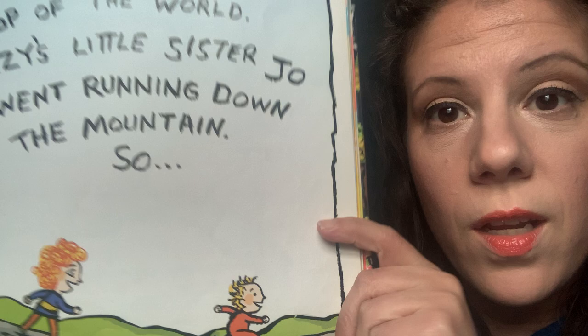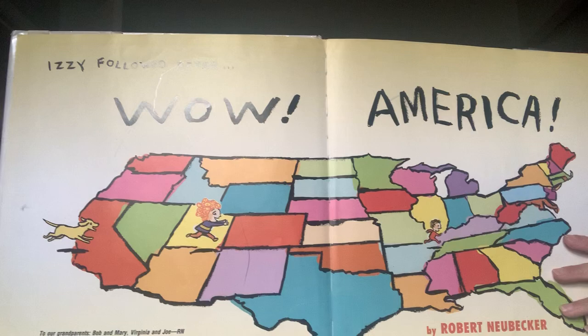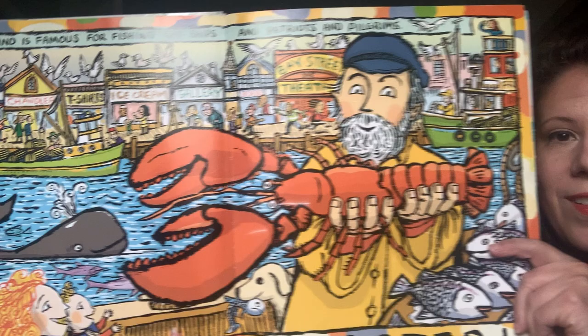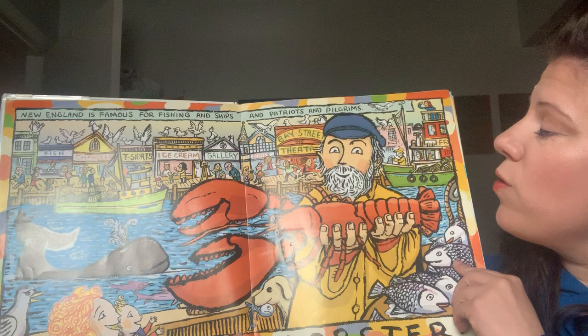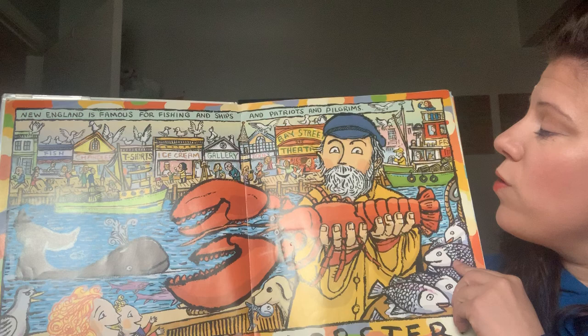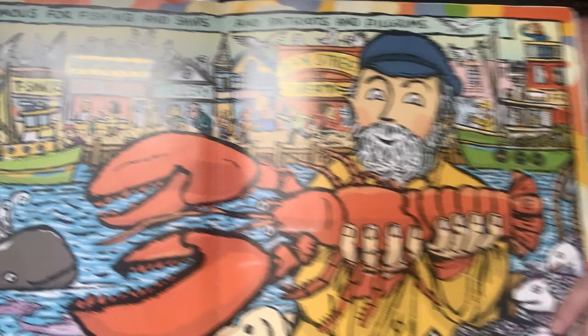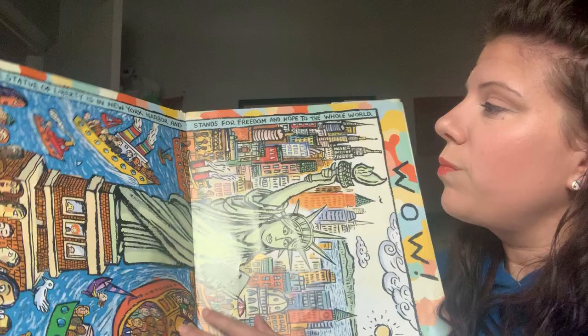Izzy's little sister Joe went running down the mountains. Izzy followed after. Wow America, a book by Robert Newbecker. Wow, lobsters! New England is famous for fishing and ships and patriots and pilgrims. What I like about this book is that on each page you'll see the dog and you can look for Izzy and you can also look for her little sister. I'll try to pan the book around so you can see a little bit, but I know it's a little tough to see it on camera.